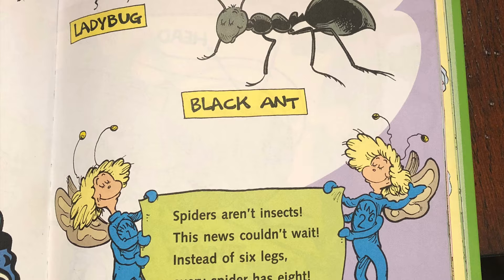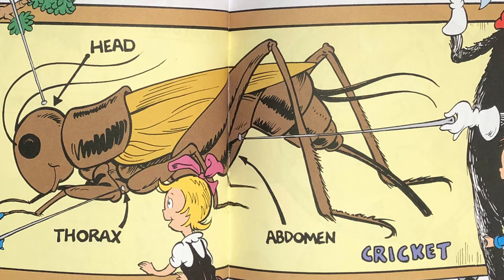If you look at an insect up close you will see that its body's in parts and each insect has three. First the head, then the thorax, and here at the end is the longest part which is called the abdomen.